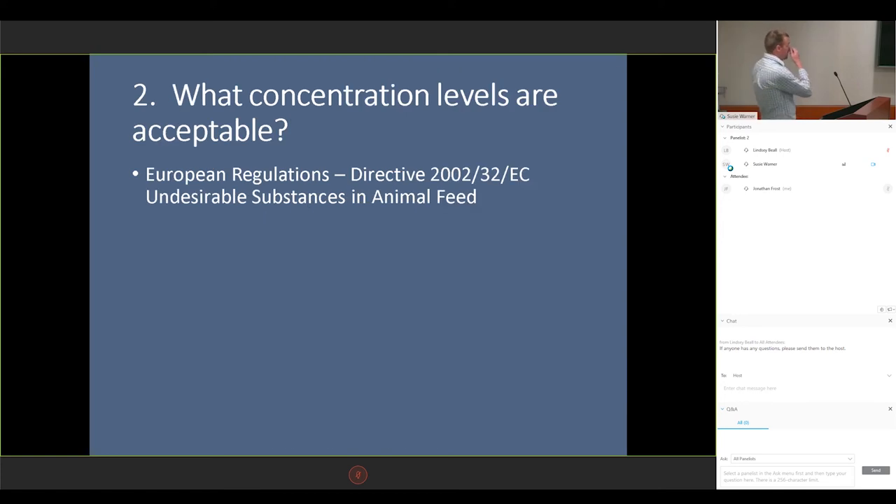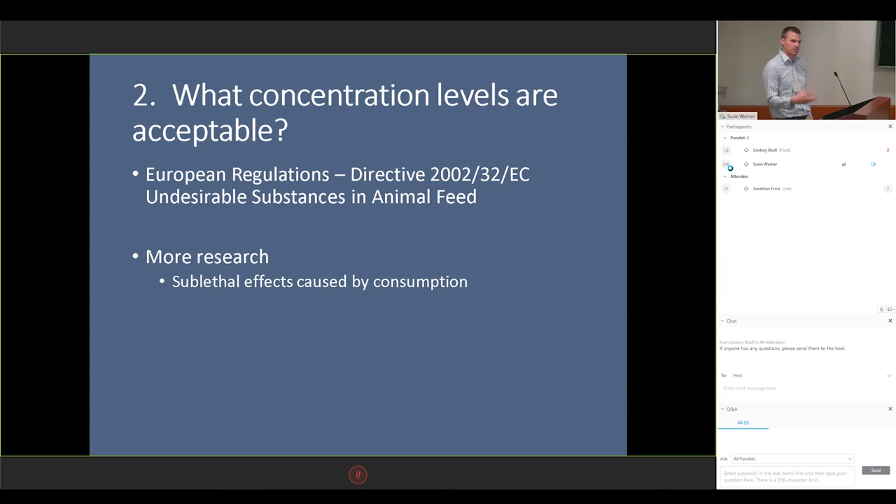That brings us to the second question: what should be acceptable? The EU does have some regulation as to what should be in their animal feeds — most of this is concern about compounds getting into the human food chain. So we're coming from a slightly different aspect, but it is a good place to start. They do cover some of the compounds I talked about, but not all of them. Basically, we need to find out more information. In my instance, it's obvious that contamination affected our fish — very lethal — but there are so many other sublethal effects that are going to affect the research and reproducibility of our research, so we need to start researching some of these things. We can't do that all in one shot, but we have to get started.